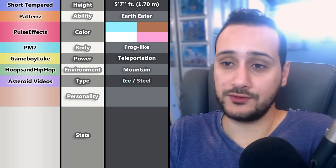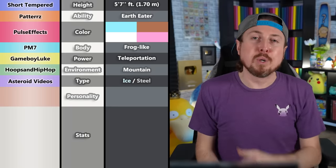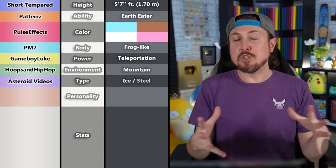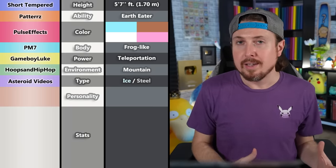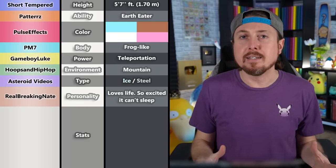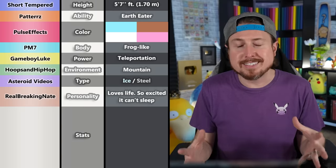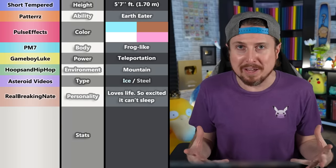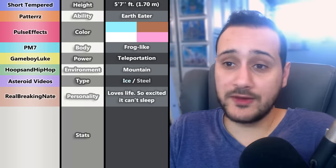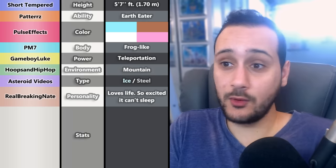For personality, RealBreakingNate chose: simple, but loves life — so excited it can't sleep. He picked that because it's mimicking him a little bit. A happy frog sounds delightful, and the food it eats energizes it and keeps it awake.